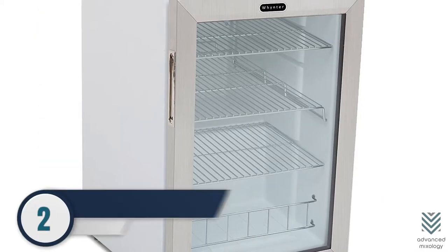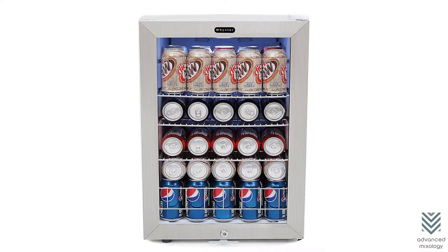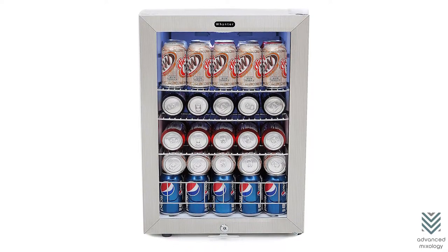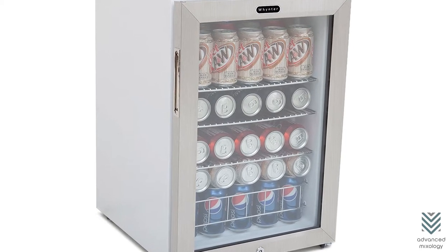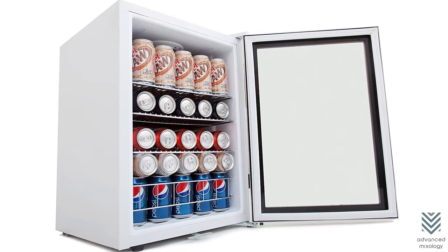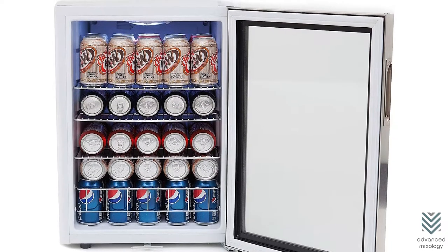2. Winter BR-091 WS Beverage Cooler. The Winter BR-091 WS Beverage Cooler is a small but mighty machine that can hold 90 cans of standard drinks, making it perfect for anyone who needs to keep their beverages cool. The door features an elegant trim that will look great with any decorating style you have going on, and two keys are included so nobody has access without permission.